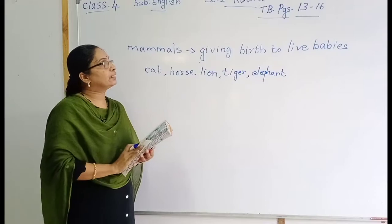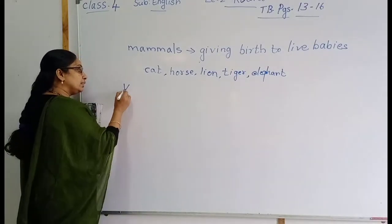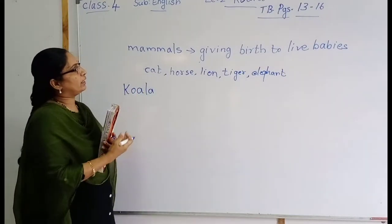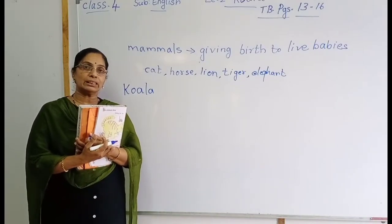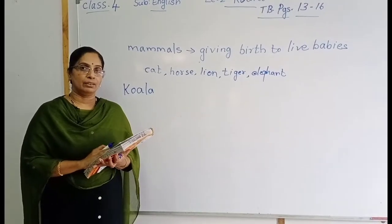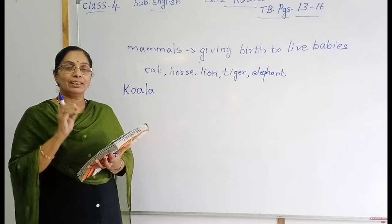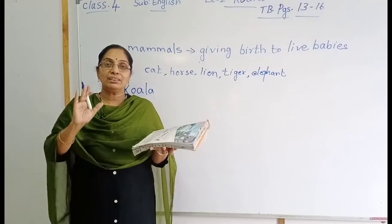Now we will go to the lesson. Take page number 13. They are describing the animal koala. Did you ever see a koala? It looks like a teddy bear. The koala is a lovely little chubby animal — very chubby means a little fat. It is a mammal, giving birth to live babies.